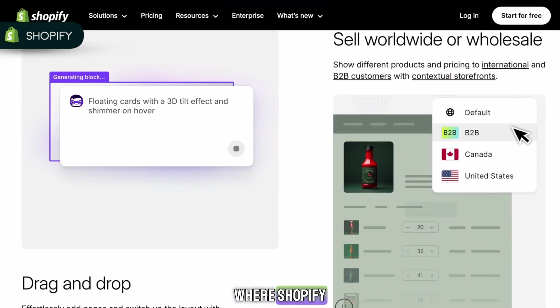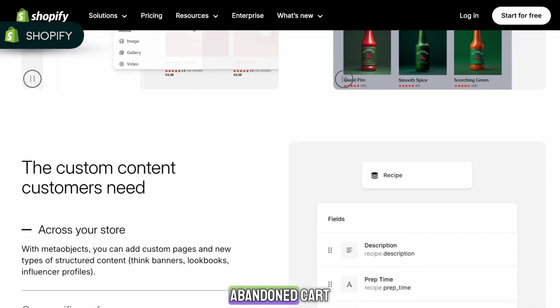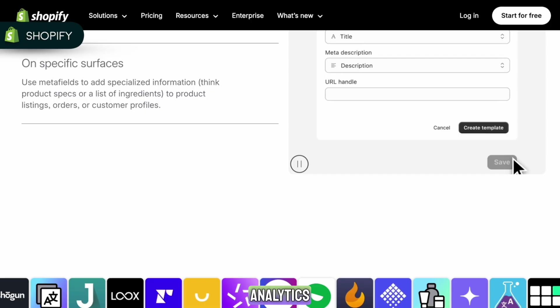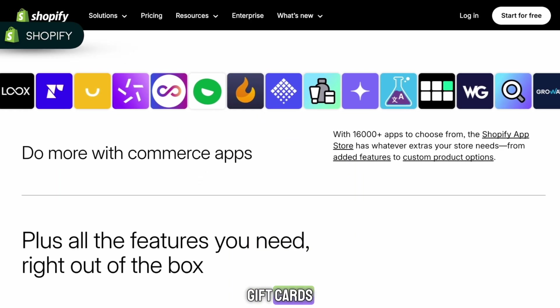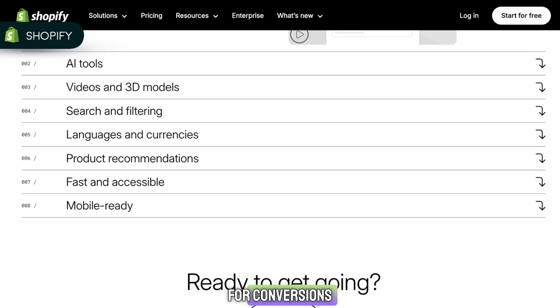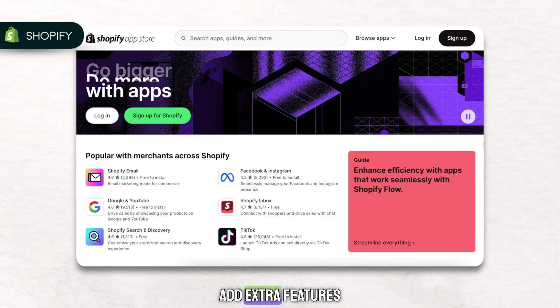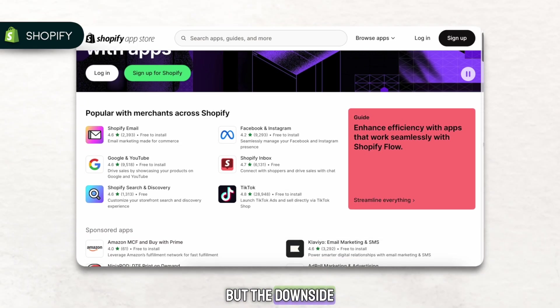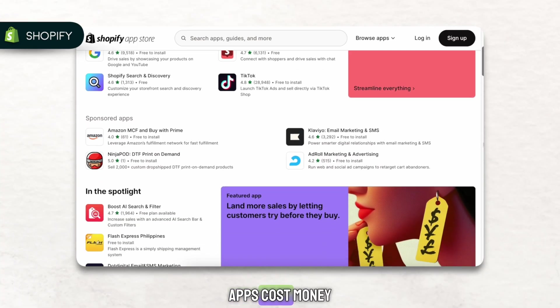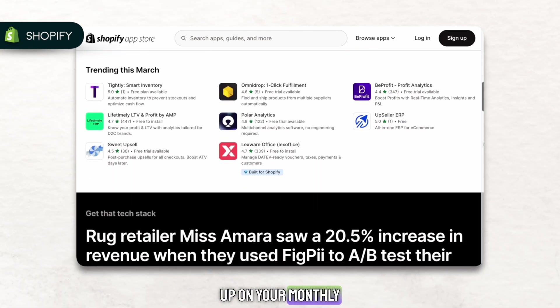Features are where Shopify really shines. You get built-in inventory management, abandoned cart recovery, analytics, discount codes, gift cards, unlimited products, and a checkout optimized for conversions. Shopify also has a huge app store where you can instantly add extra features. But the downside is that many Shopify apps cost money, and a few dollars here and there can quickly add up on your monthly bill.